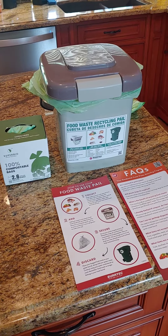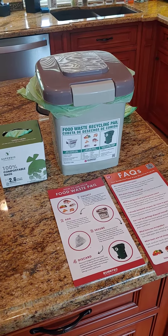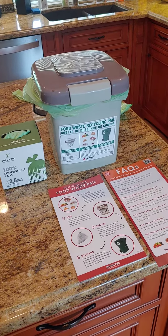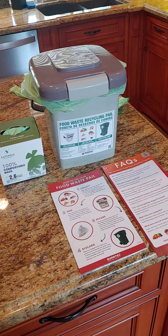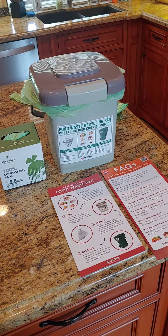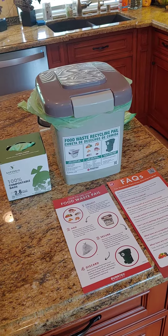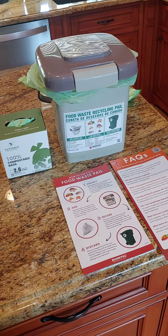Hi guys, Real Talk with Tracy. I'm doing a quick YouTube video about this little pail that I found on the front of my house. I didn't know what it was for. I opened it up — first I kicked it because I wanted to make sure it wasn't like a bomb or something.